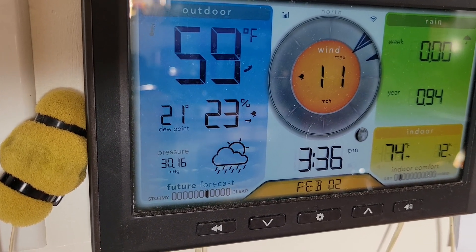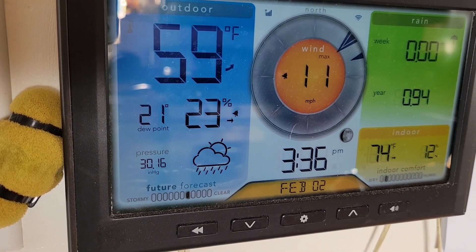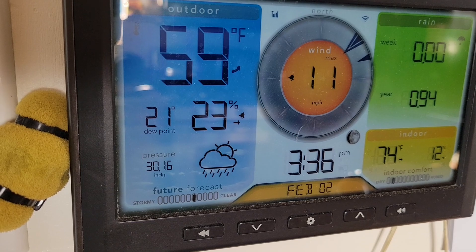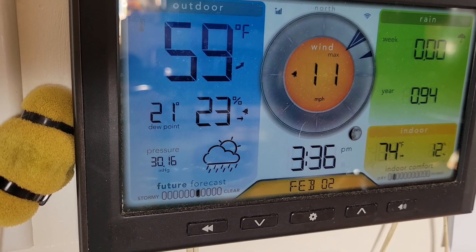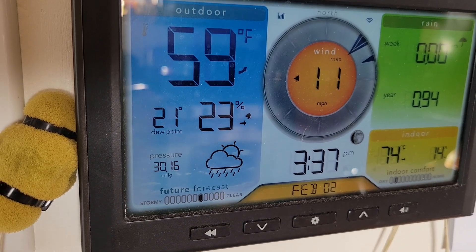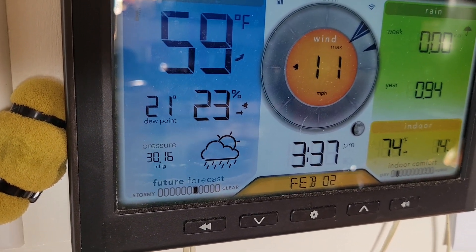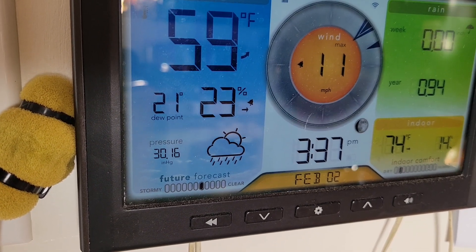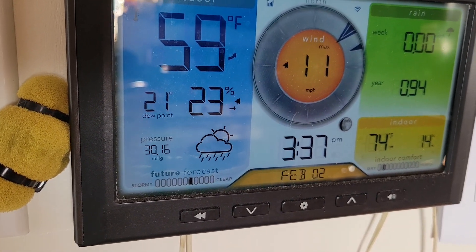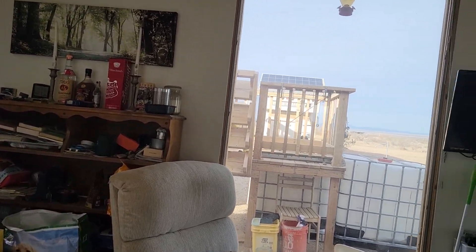Hello everybody and welcome back to GBear's Off-Grid Weird Ways, a homestead in the desert. Here are our current outdoor stats — down to 59 degrees, saw a high of 62 today. We've got 11 mile-an-hour winds coming out of the northeast, a little wind chill, and it's 3:30 in the afternoon. We still have under an inch of rain for the year.